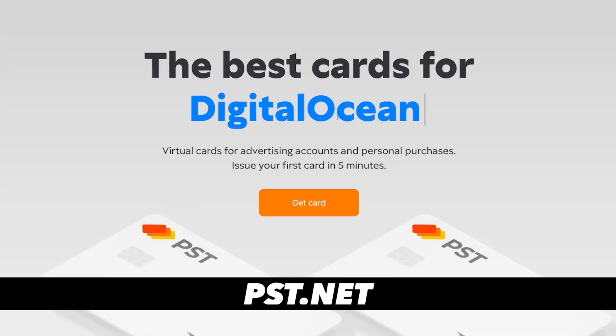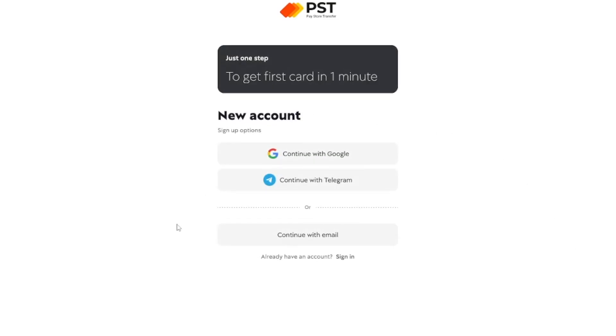You know what the best thing about this one is? You can get this in the next five minutes — that's all it takes. If you go to pst.net and click on 'Get Card', all you have to do is create an account with Google or your Telegram account and that's it. Five minutes is all you need. You don't need any documentation — no ID, no passport, none of that.